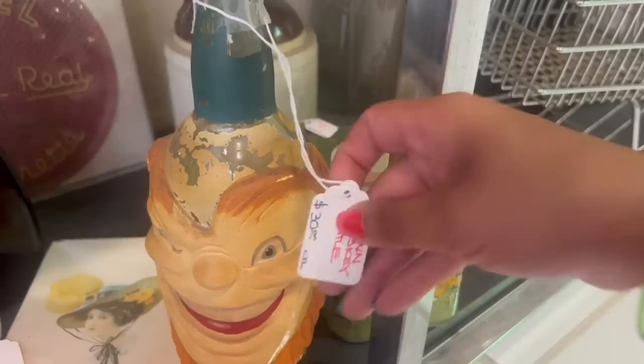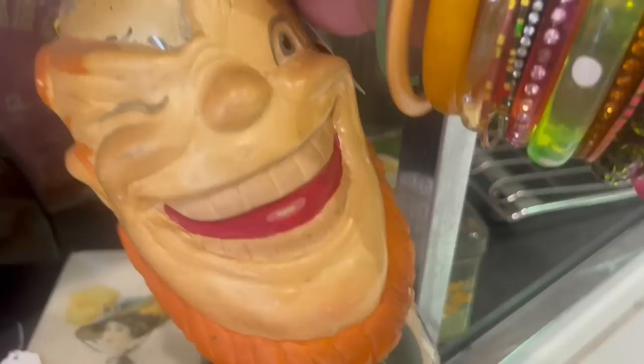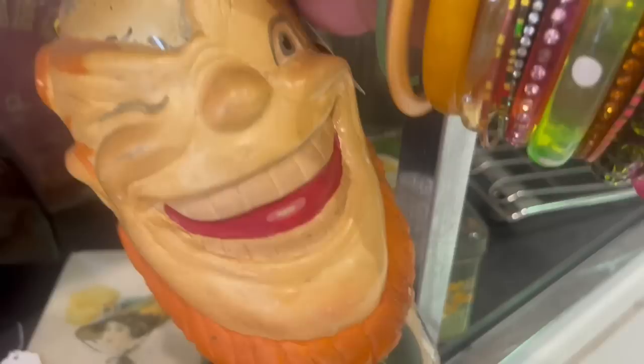Oh my gosh, I kind of love it. Clown whiskey bottle — I feel like if I spent $30 on this, I wouldn't get much more out of it. It kind of seems like a me thing. There's a lot of me things in here. Like this camel — look at the font on that. How much is this?